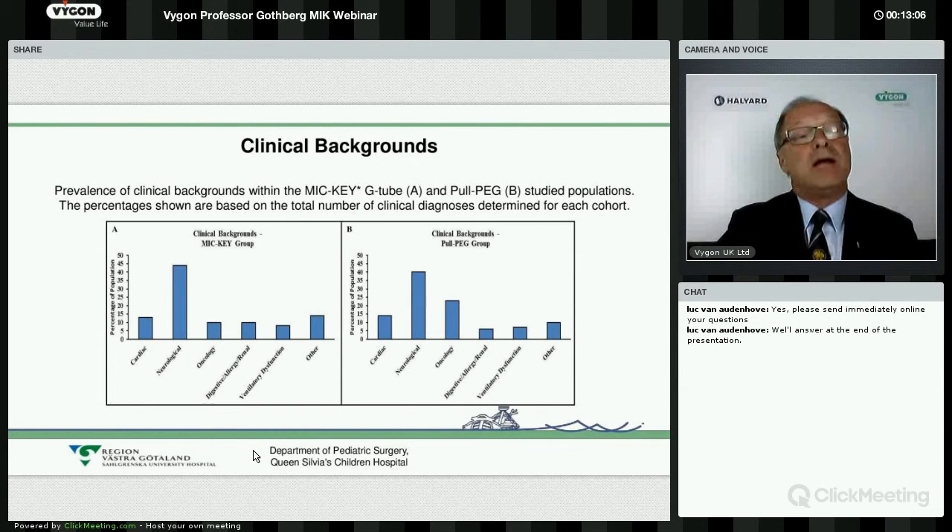There are different clinical backgrounds. The majority of patients have a neurological reason for the procedure. There are also cardiac reasons, oncological reasons, digestive and renal reasons, and others. But as you can see, in both groups the majority is related to neurological disorders.